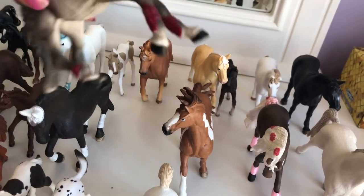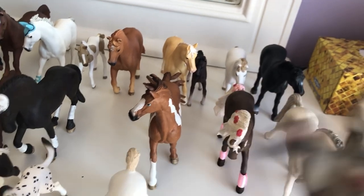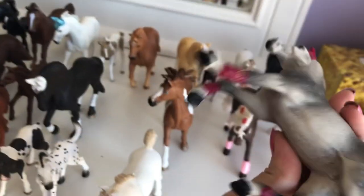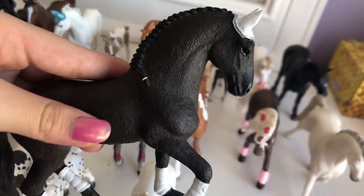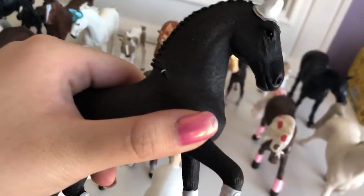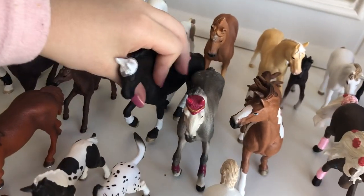This is Diamond, and she is a Trakehner mare. And I love her royal bonnet and her deep red colored boots. She is very pretty. And this is Shadow. He's a Friesian stallion, and my favorite Schleich horse out of all my Schleich horses. He's just so handsome. I love him so much. He's my favorite. Hands down.